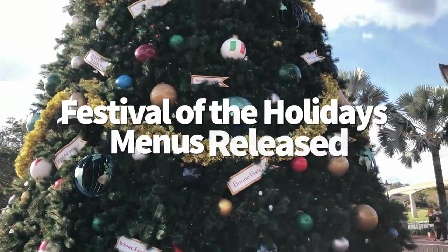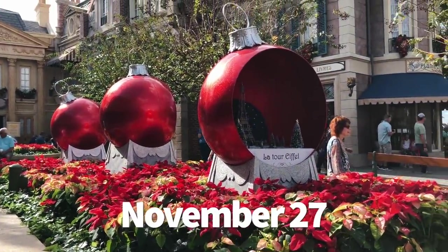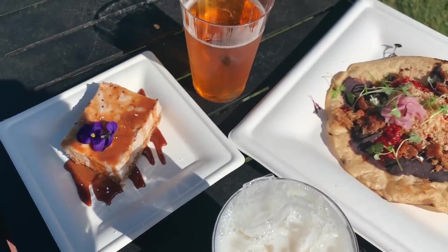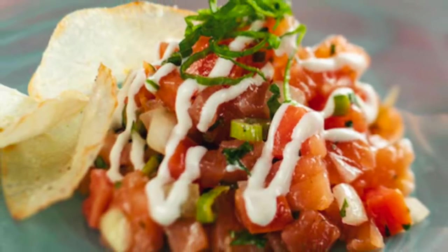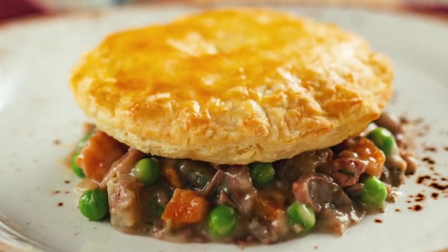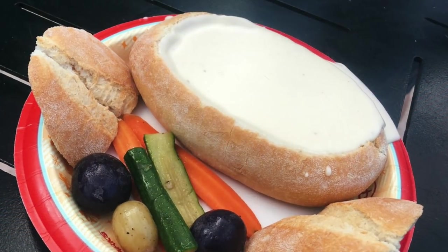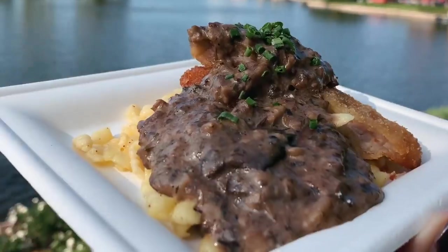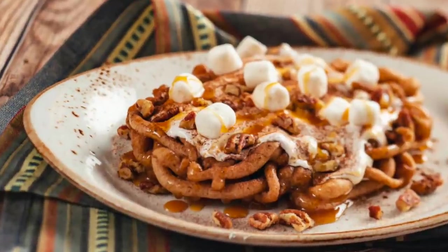First up, we've got the Festival of the Holidays menus. Full food booth menus have been released for Epcot's Festival of the Holidays that begins on November 27th. The 16 holiday kitchens include two new booths this year: Holiday Hearth and Mele Kalikimaka, that will serve up new desserts like a salted caramel Spaceship Earth cookie and lomi lomi salmon at that Hawaiian themed booth. Returning booths also have several new items like the plant-based pot pie at American Holiday Table and a new pasta at Tuscany Holiday Kitchen, alongside returning favorites like that awesome cheese fondue. We have the full menus at DisneyFoodBlog.com and we'll be at the festival on opening day to try everything and give you our honest reviews.